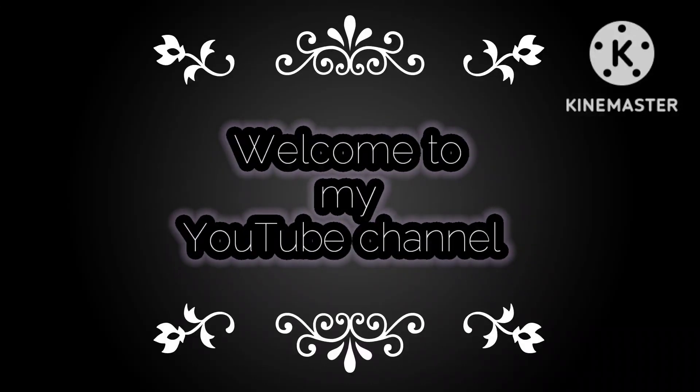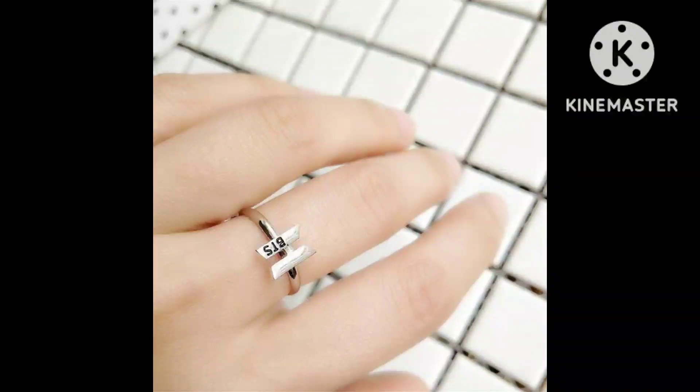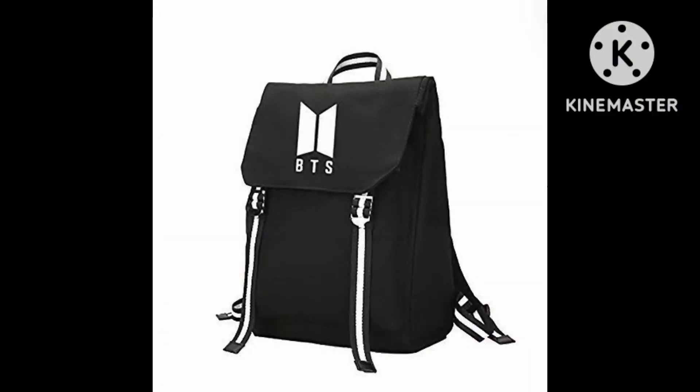Hello friends, how are you all? I hope friends that you all are healthy and happy. Dear viewers, in this video I will share with you BTS ARMY accessory ideas.